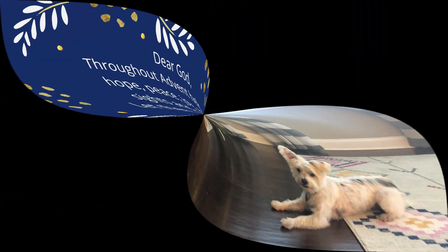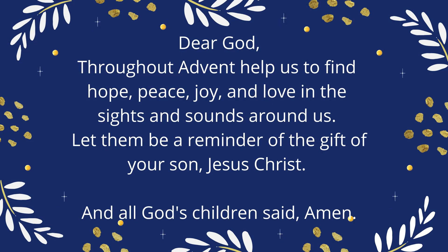Now that we've talked about all that, do you want to join me and the people watching at home in prayer? Let's do it. Dear God, throughout Advent help us to find hope, peace, joy, and love in the sights and sounds around us. Let them be a reminder of the gift of your son, Jesus Christ. And all God's children said, amen.